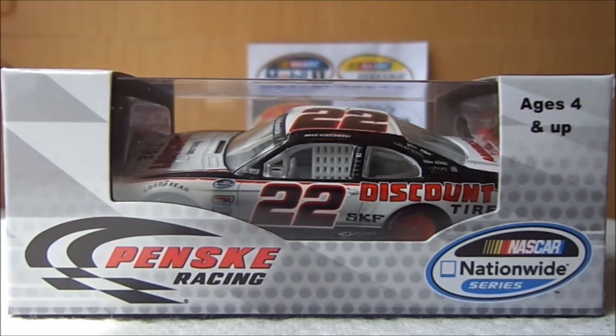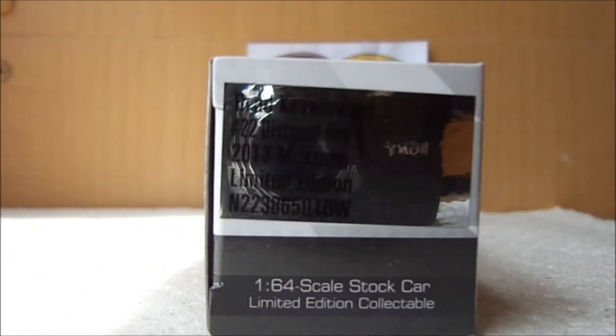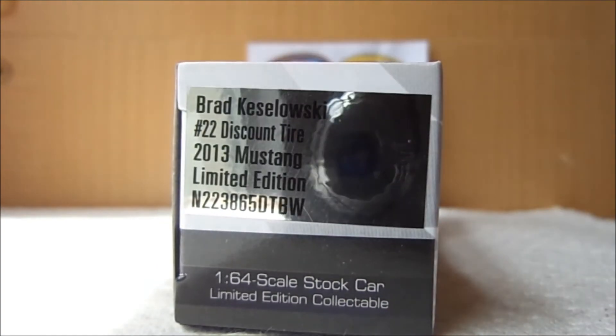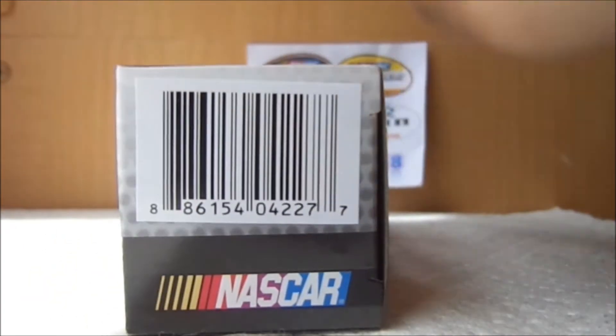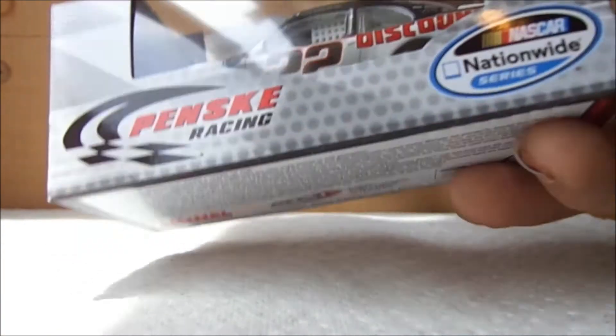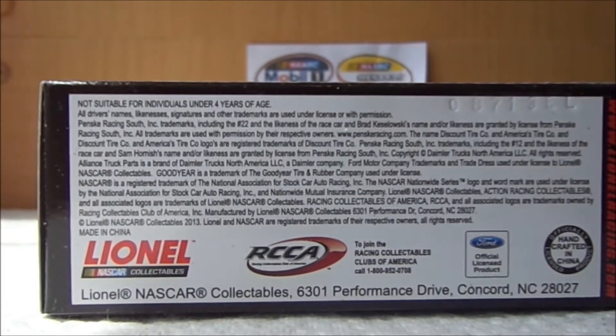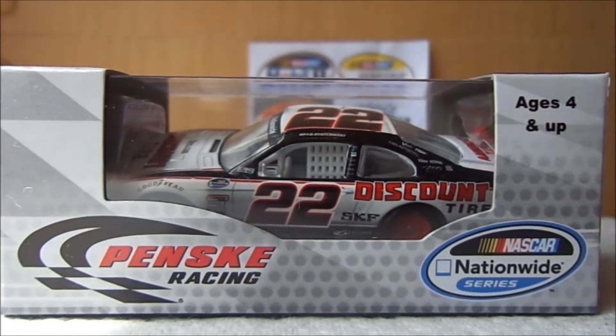So the box says: it's a really cool car, I like it a lot. The box reads Penske Racing NASCAR, extra series, ages 4 and up. Brad Keselowski number 22, Discount Tire, 2013 Mustang, 1:64 scale, collectible. Action Gold Series, NASCAR Action Racing Collectibles, NASCAR hologram. Crafted in China. So let's take this car out of its box.